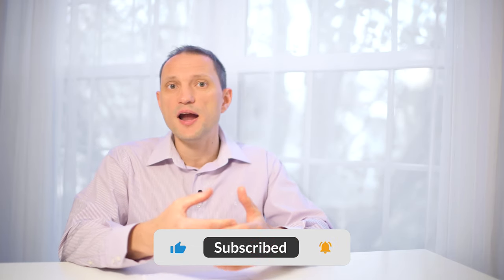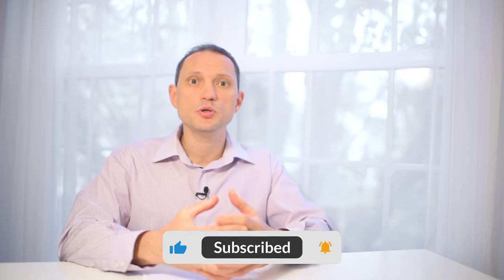This is it for this video. I hope you learned something new today and this will help you make a better investment decision. Please give this video a like and subscribe to my channel — this lets me know that you value my input. Thank you for watching and I'll see you next time.